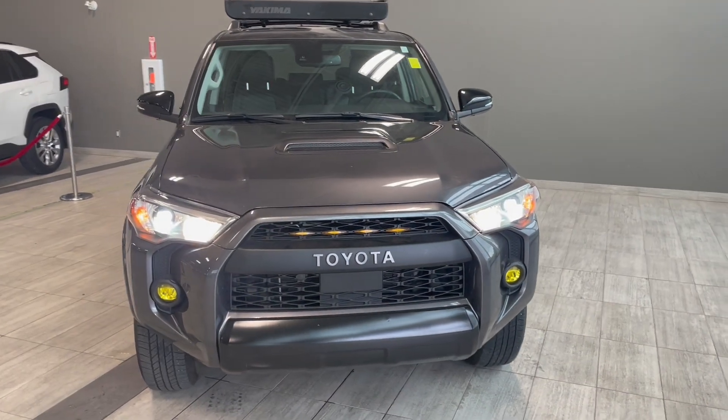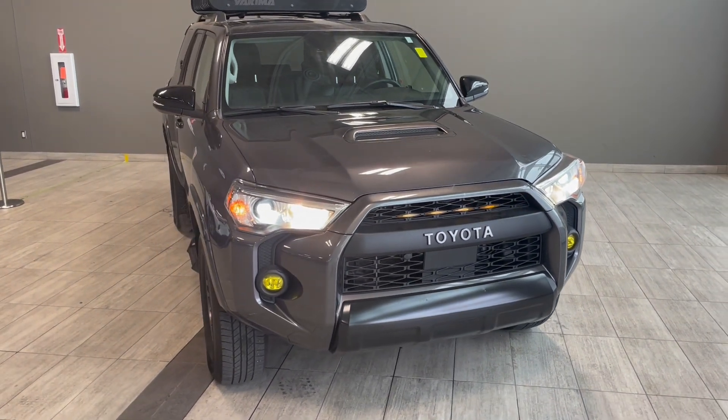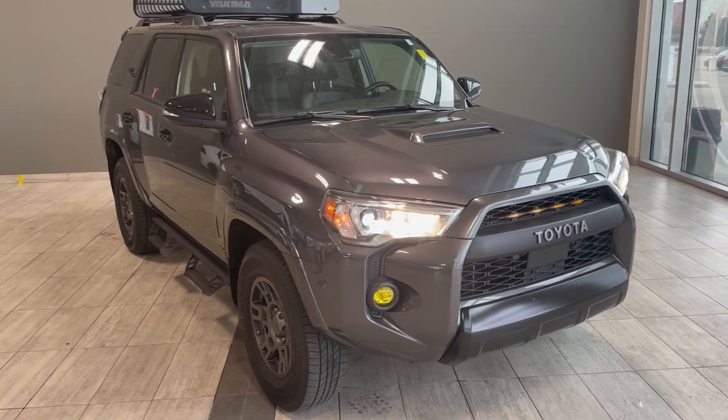Here's a last look at our 2021 Toyota 4Runner that comes equipped with backup camera, dual zone AC, as well as heated seats. Come down to Northwest Edmonton Toyota to take this 4Runner for a test drive and find out more.